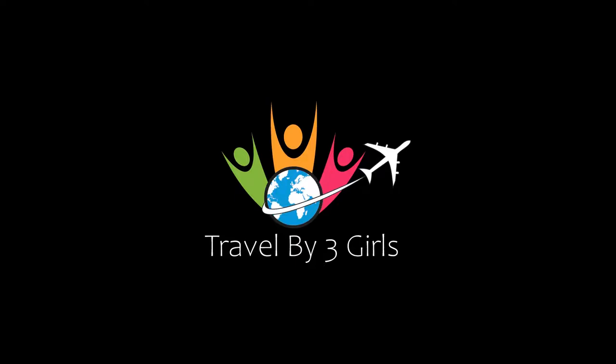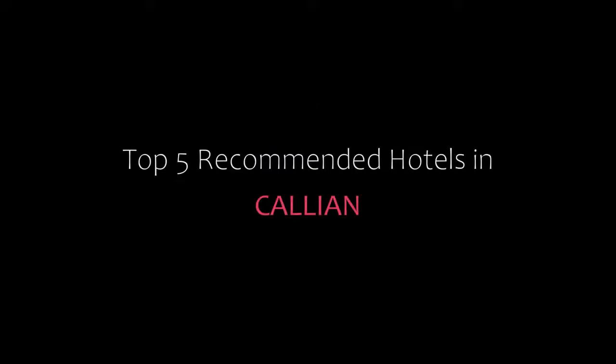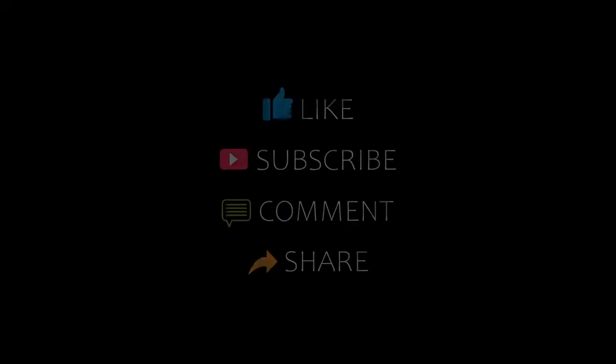Hello, welcome back to our YouTube channel and now you are watching a new video of Top Recommended Tutorials. Please subscribe to my channel and don't forget to like, share, and comment. Let's start the video.